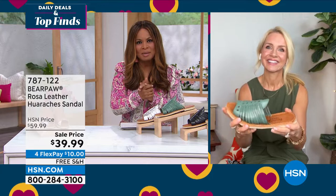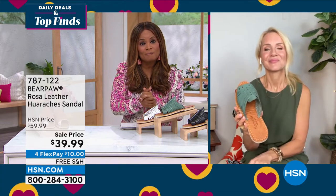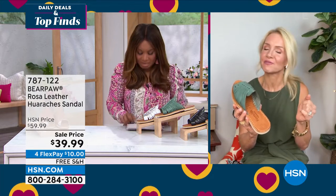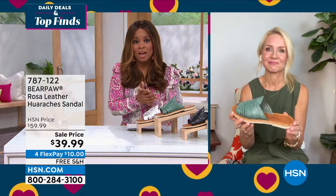Let me walk you through the basics. Tanya Christensen is our guest expert. With these we have whole sizes — if you're a half size, go up a size, just like with the boots. If you're a whole size, stay put. We have sizes five through 12, and if you're a half size, go up a size.